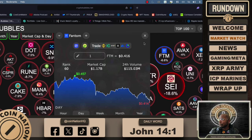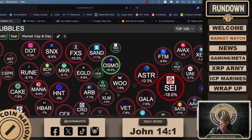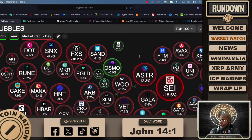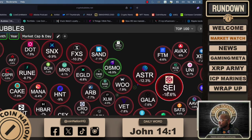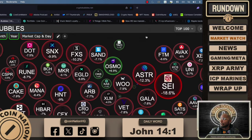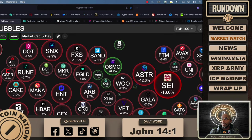Osmosis is still in the green. That's part of the Cosmos IBC ecosystem — it's a decentralized exchange, one of the more popular ones in Cosmos. That's a great buying opportunity, and Render most certainly is a good buying opportunity as well.